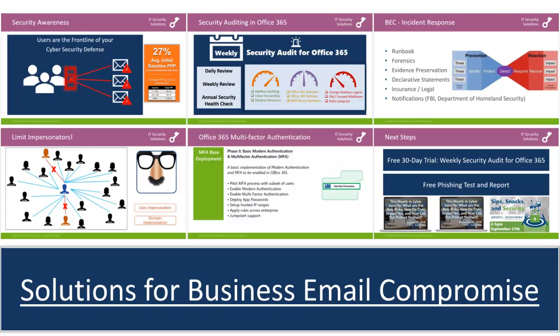Our fixed-cost proof-of-concept can help you get started. Peters & Associates is also currently offering a free 30-day trial of our weekly security audit for Office 365 and a free phishing test. Email info at peters.com to sign up or learn more. Don't forget to check out the full webinar on our YouTube channel and our upcoming events at peters.com/events.